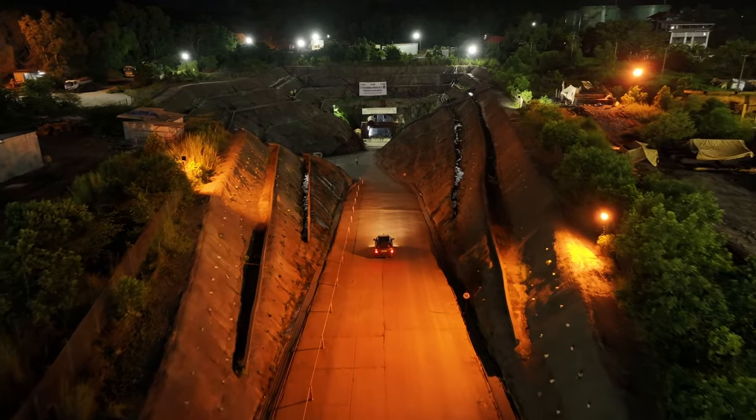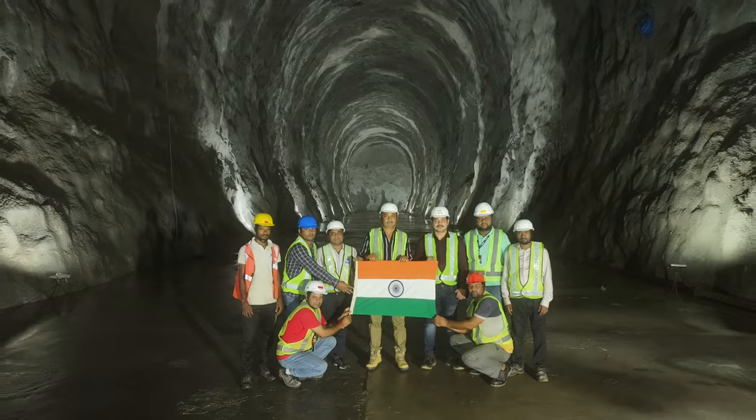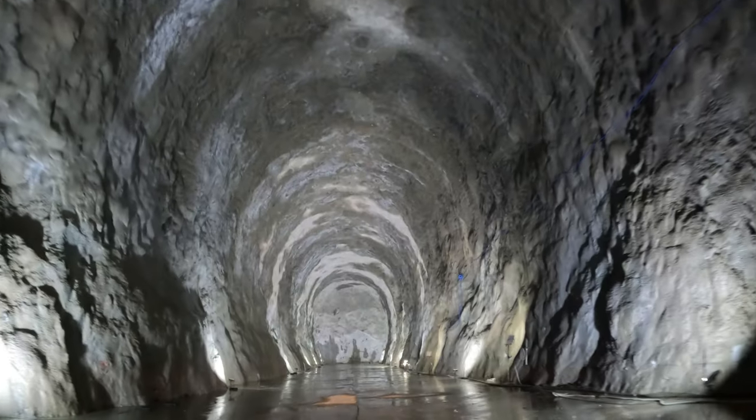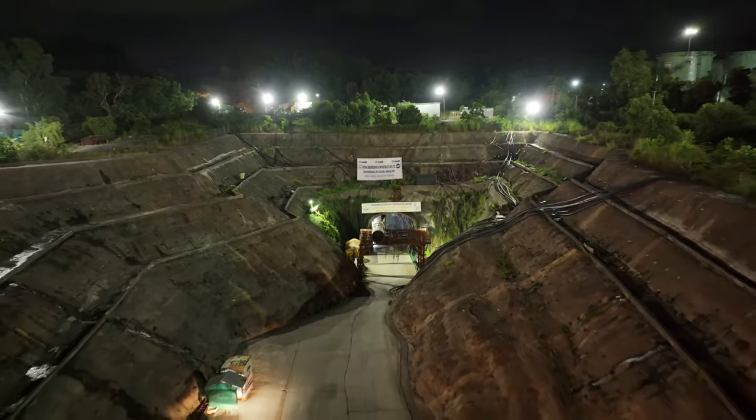This project, which is on the verge of completion, will significantly contribute to India's energy landscape by strengthening the country's LPG storage infrastructure and ensuring a secure and stable LPG supply.